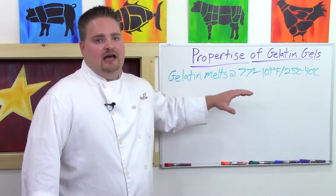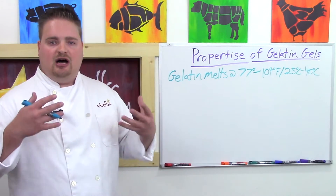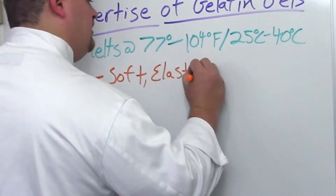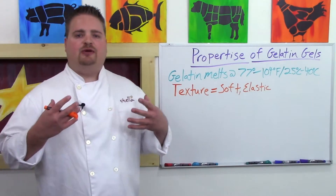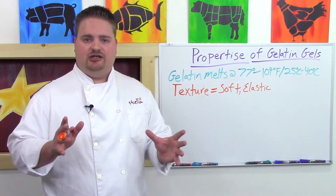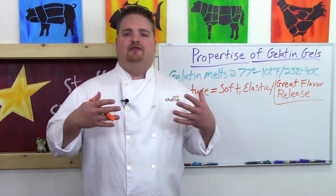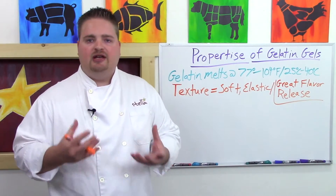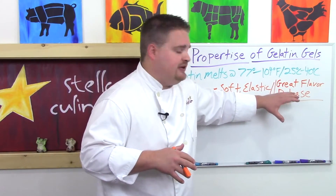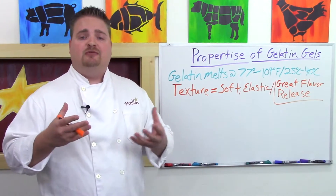Because gelatin melts at about body temperature, it has a really good soft, elastic, supple texture, which is one of the things chefs really like about gelatin gels. Gelatin also has really great flavor retention and flavor release — not true for all gelling agents. Whatever liquid flavor you put into your gelatin gel is going to be maintained throughout the gelation process, giving you excellent flavor retention and release when people eat that item.